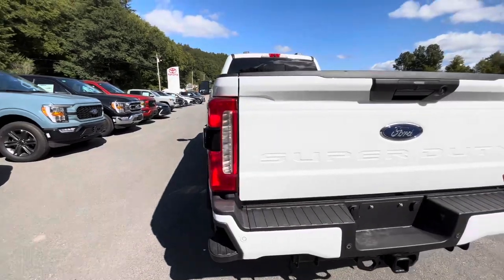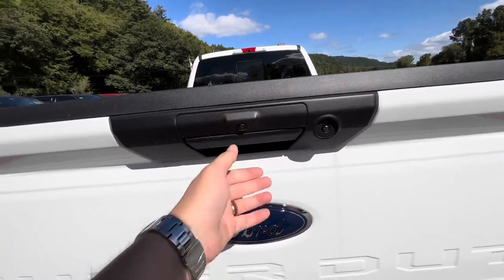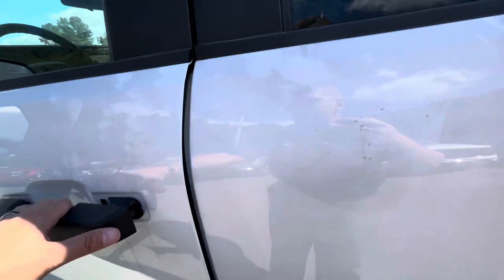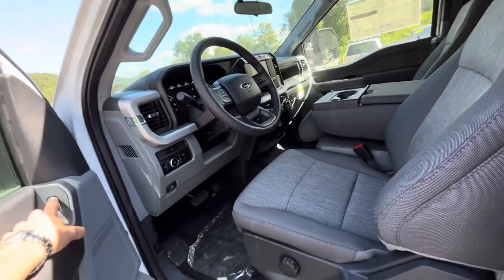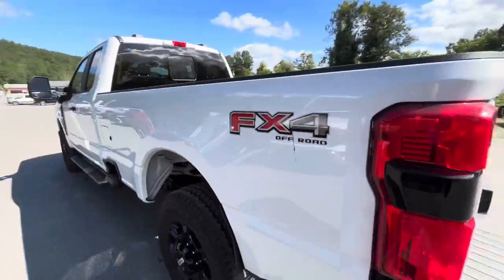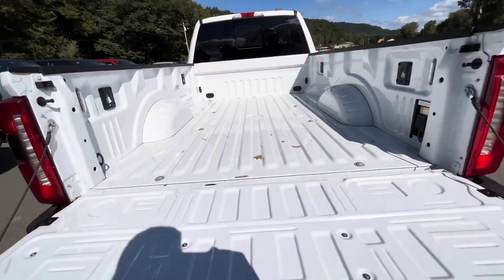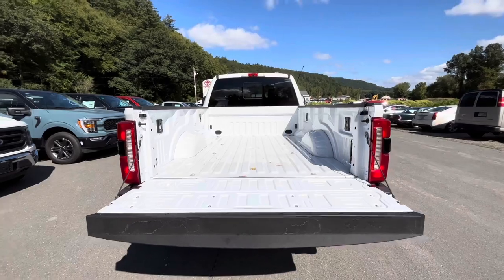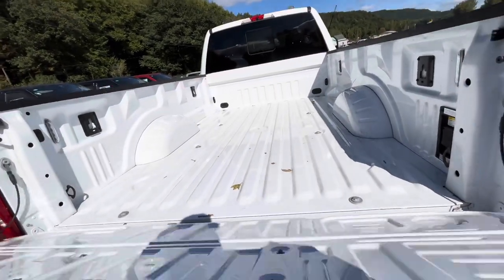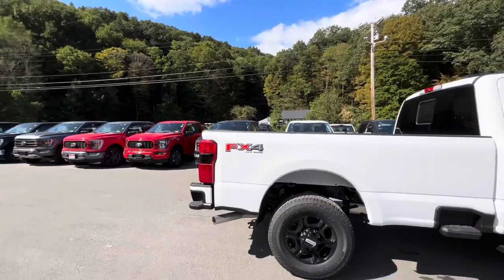Back onto the bed here. It does have a locking tailgate, which is nice.